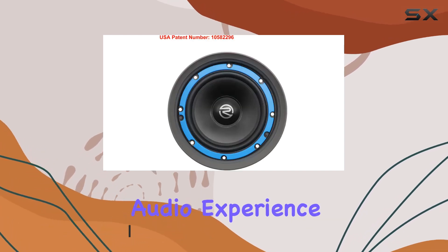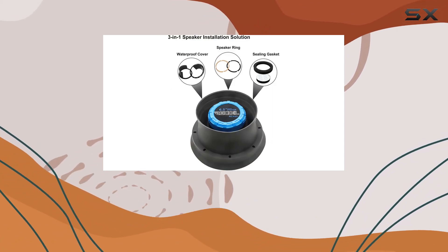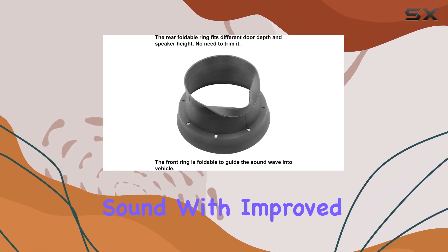First off, let's talk about sound quality. The patented silicone design creates a tight seal around your speakers, reducing panel reverberation and road noise. This means clearer, more defined sound with improved bass response.